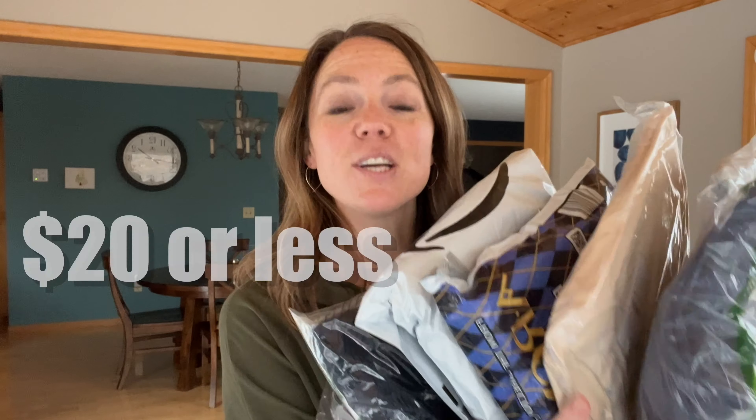I bought a whole bunch of sweatshirts on Amazon. They all came in regular packages, except this one came in a little canister. All of these are $20 or less. We're going to try them all on, see how they compare to the Amazon listing, and see if there's any good ones worth keeping for our closets.